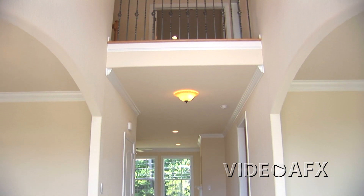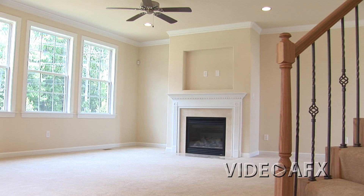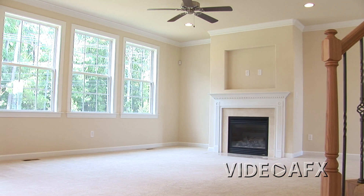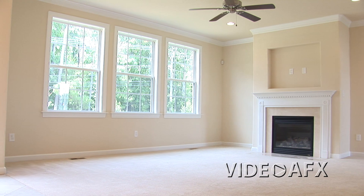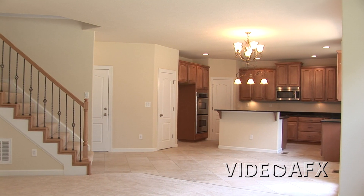As you move through the foyer, you enter the great room. You'll really appreciate the natural light provided by the wall of windows overlooking the backyard. You'll also enjoy the gas fireplace and the easy access to the gourmet kitchen.